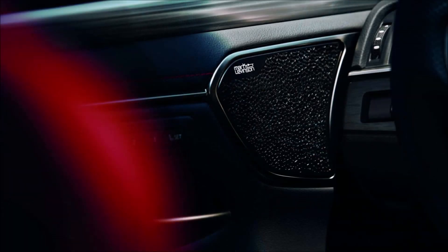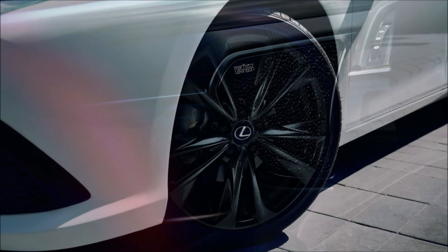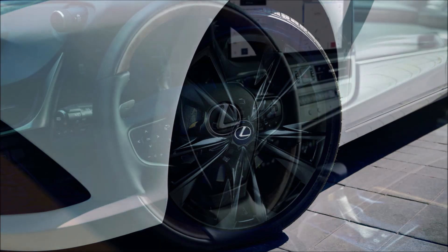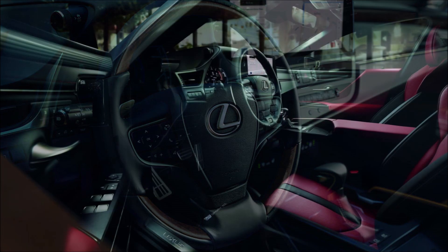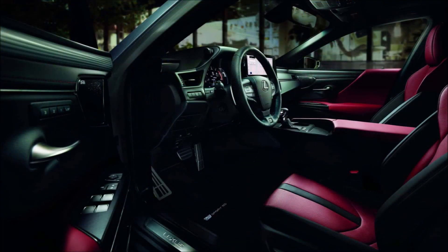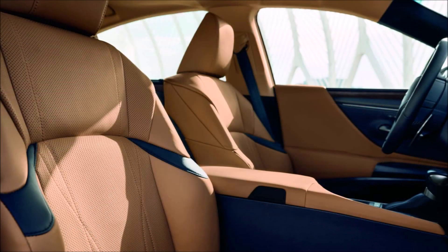The 2024 ES is expected at automaker showrooms in the United States around this summer, with pricing starting at $43,190 with destination and handling included, and going up to $53,480 for the ES 300h Ultra Luxury.